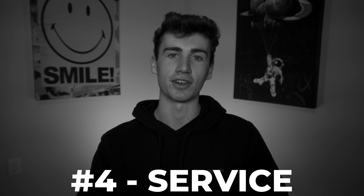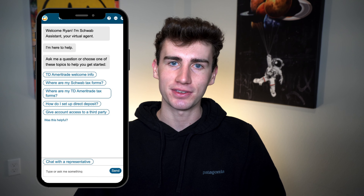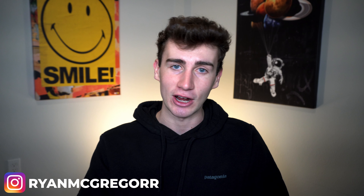Number four is customer service. Having easy access to knowledgeable people ready to answer your questions or walk you through an issue is super important. If you ever have a question about a feature or need help understanding something, you should easily be able to pick up the phone or live chat with someone. Charles Schwab is a prime example — they offer a live chat feature plus the option to call and talk to someone almost instantly, and they're always friendly and professional.